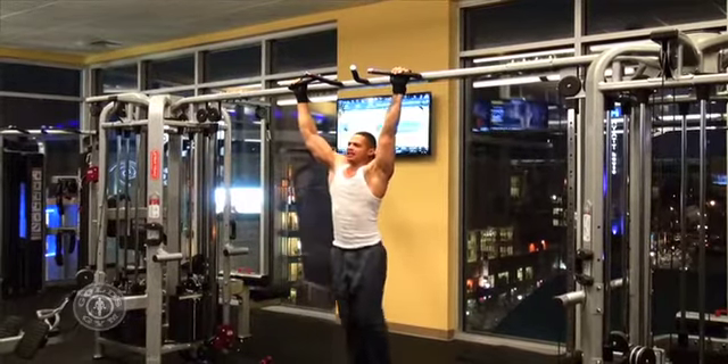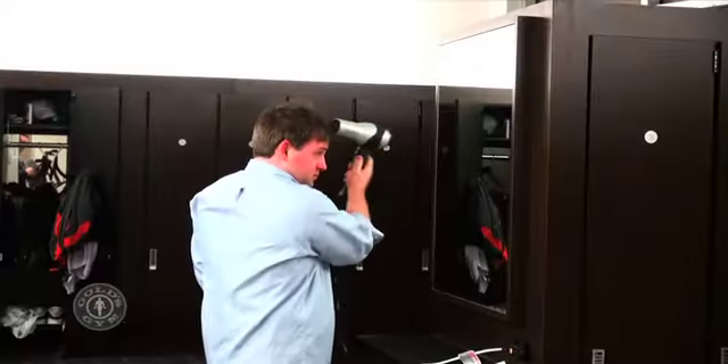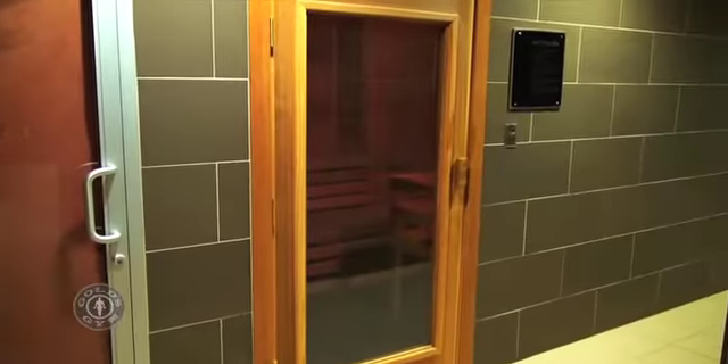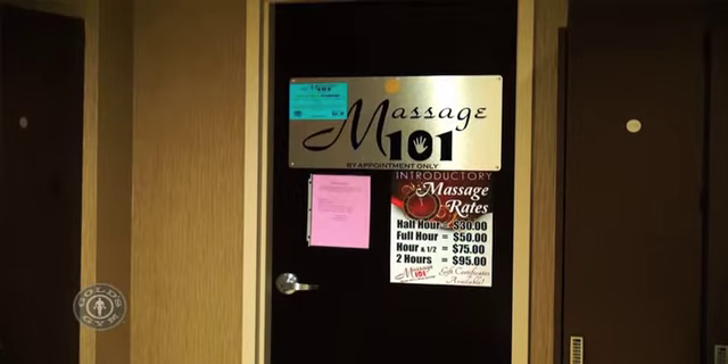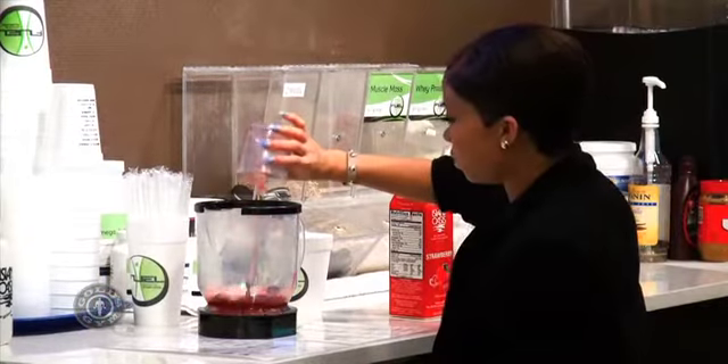Gold's Gym wants to enhance your experience by offering VIP locker room services, executive-style locker rooms, a relaxing sauna, and massage therapists to work away the tension. When you're done, slide up to the smoothie bar and check out Gold's Gear Pro Shop.